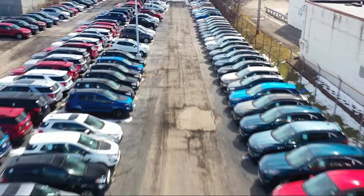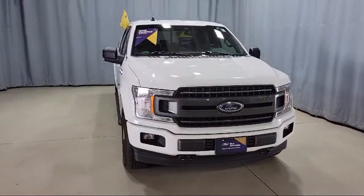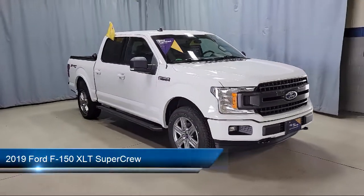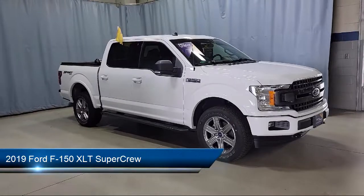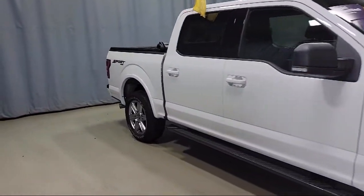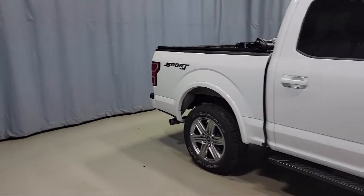Welcome to Fred Martin Ford. Here's a look at another one of our great vehicles from our inventory. It comes equipped with a sliding rear window, voice activated touchscreen navigation, fully automatic headlights, dual front side impact airbags, and steering wheel controls.